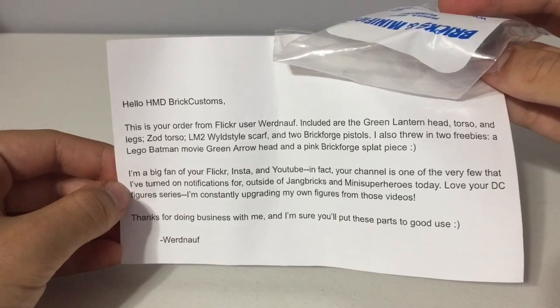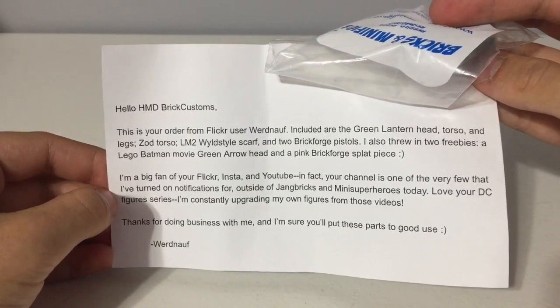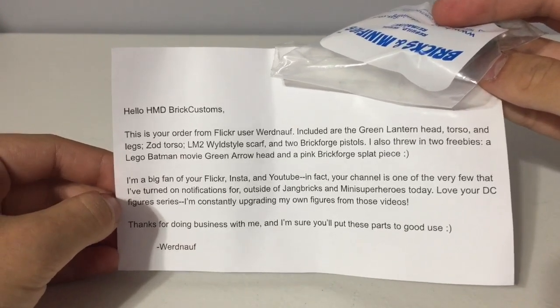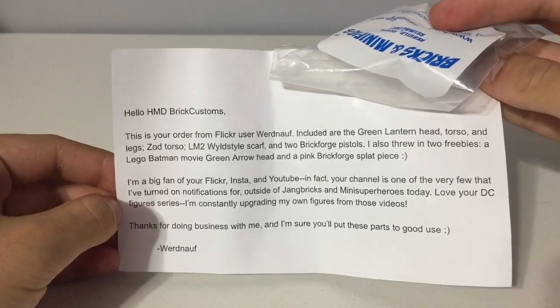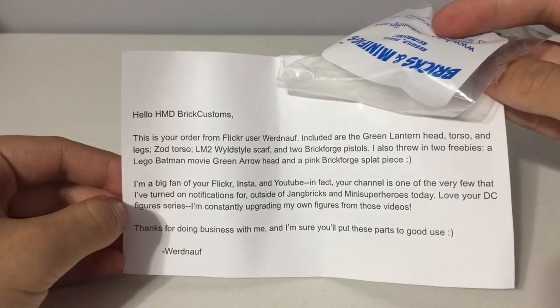I'm a big fan of your Flickr, Insta, and YouTube. In fact, your channel is one of the very few that I've turned on notifications for, outside of Jane Bricks and many superheroes today. Love your DC figure series — I'm constantly upgrading my own figures from those videos. Thanks for doing business with me, and I'm sure you'll put these parts to good use.